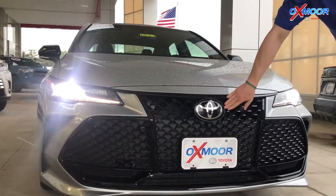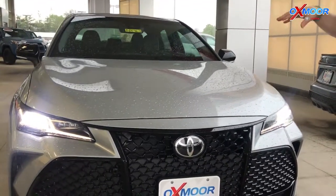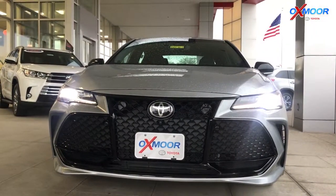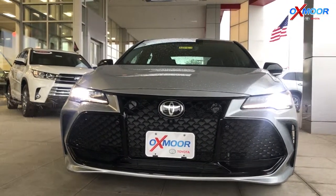It has a multi-millimeter wave radar on the front, and also an in-dash camera up there. This is Toyota Safety Sense P. It's going to give you pre-collision with pedestrian detection, lane departure alert, dynamic radar cruise control, automatic high beams, and lane departure with steering assist.